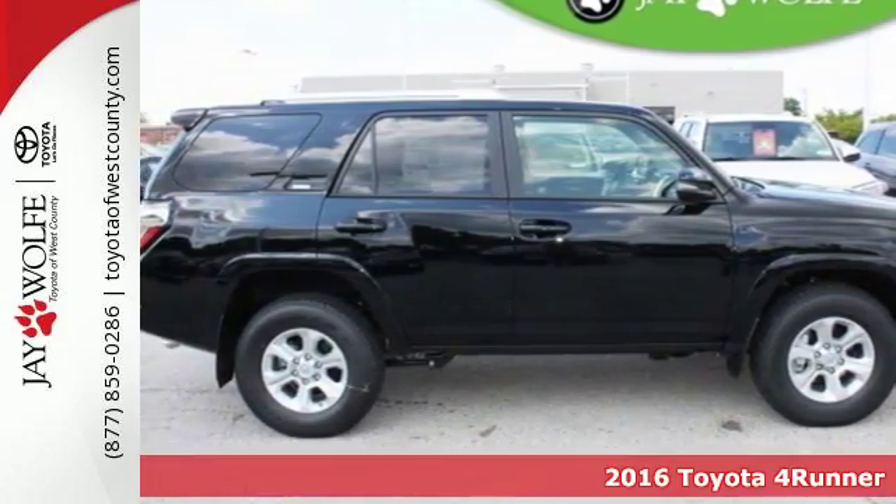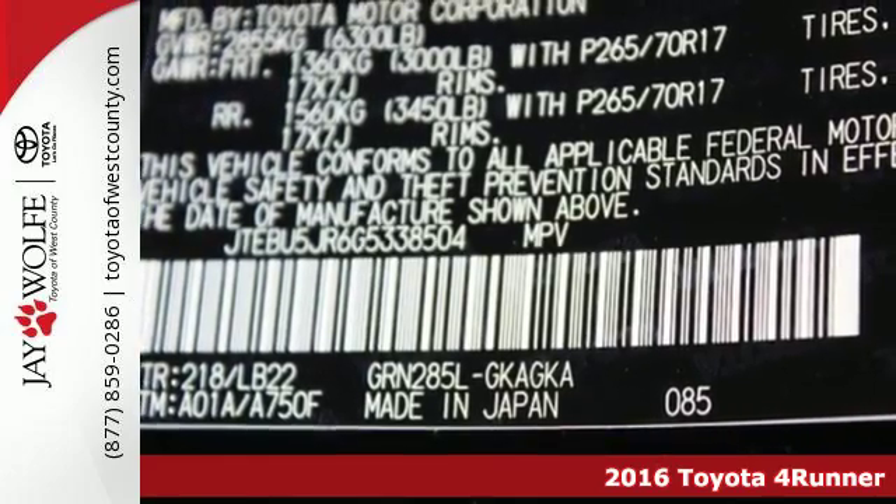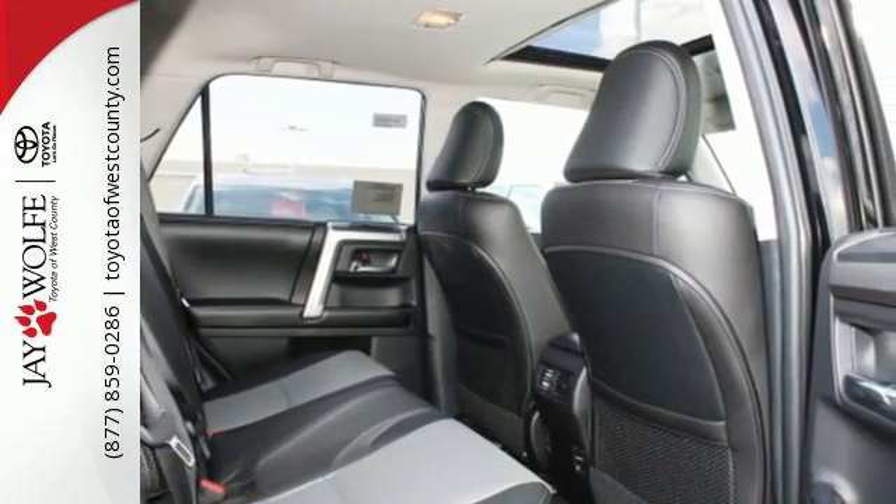Here's a 2016 Toyota 4Runner. Built to go off-road because the best adventures aren't found on a map. This wild SUV is your perfect off-road companion.